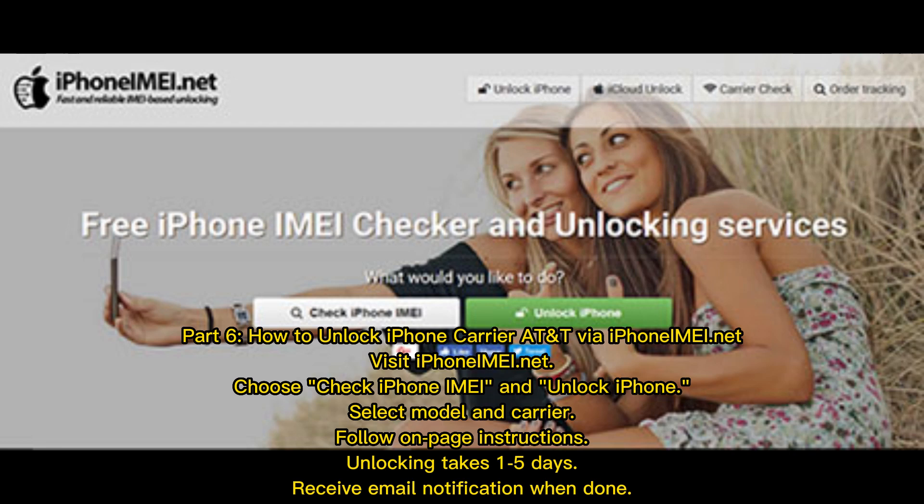How to unlock iPhone carrier AT&T via iPhonemy.net: Visit iPhonemy.net and choose to check iPhone IMEI and unlock iPhone. Select your model and carrier, then follow the on-page instructions. Unlocking takes 1 to 5 days. You'll receive an email notification when done.